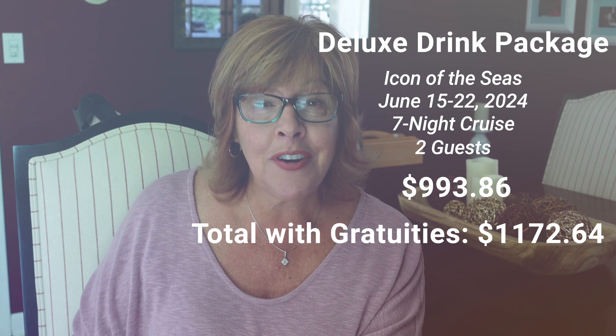Every time I go on a cruise I go through this exercise to figure out if the drink package is worth it for us, and oftentimes we find that it is. Looking back at our example, we were at about $70 per day per person. There are days I'll have three frozen drinks by the pool, two bottles of water, one drink before dinner, a glass of wine with dinner, and a drink after dinner. You have to know your own habits and do the math.